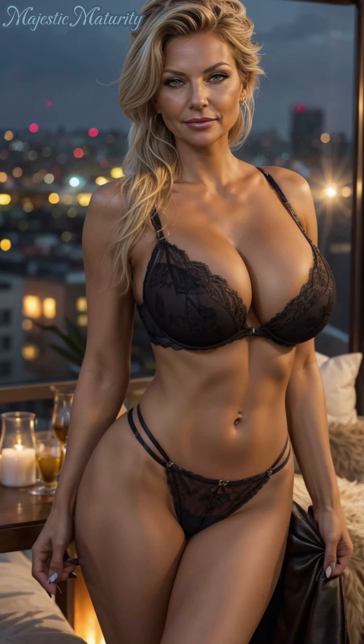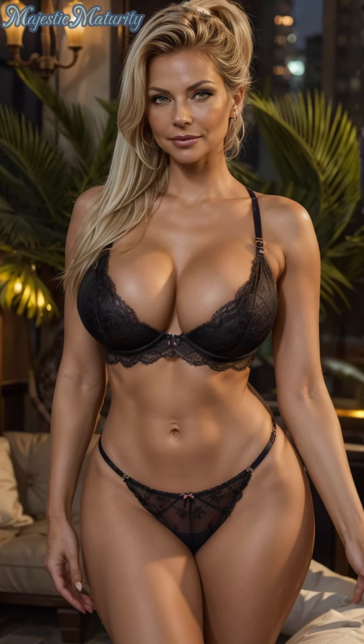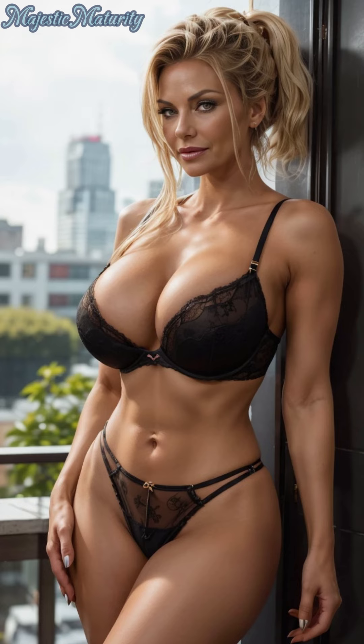Lace lingerie is a classic choice that never goes out of style. The intricate patterns and delicate designs add a touch of femininity and sophistication to any wardrobe. When selecting lace lingerie, the first thing to consider is comfort. High quality lace should be soft and gentle against the skin, providing both beauty and comfort. Look for lace that's blended with fabrics like silk or cotton for a luxurious feel that's also breathable.